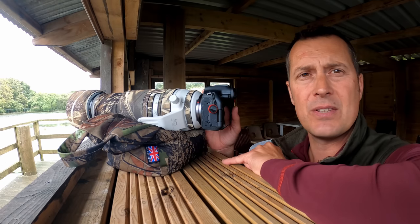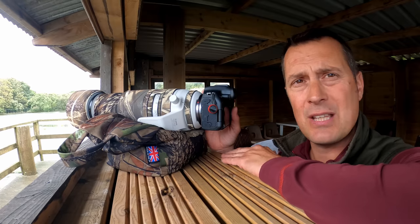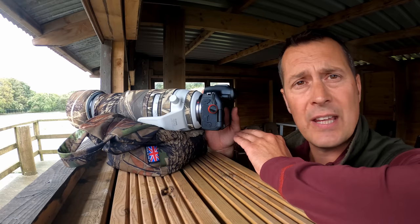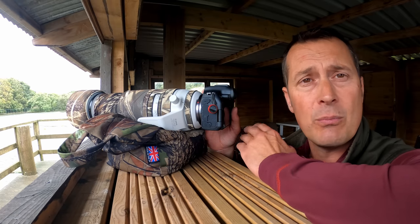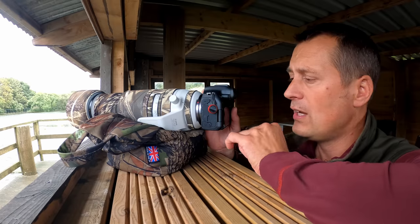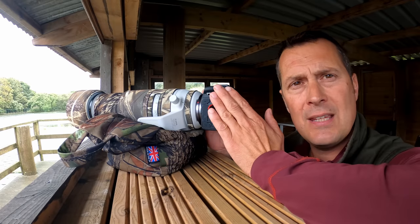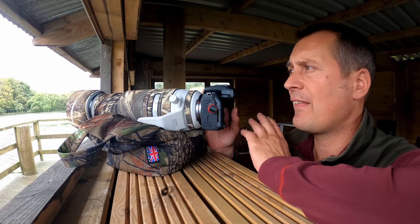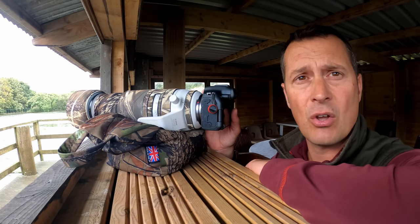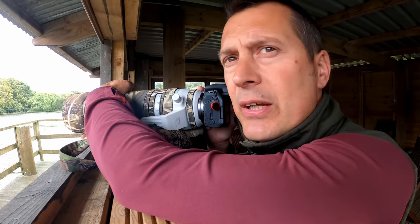One thing they don't provide with the R7 and R10 is an additional battery grip, which is a bit of a shame, but it keeps the weight down. The battery life is pretty good and it's pleasing to see you can use old batteries — if you're moving from a 7D Mark II, 5D Mark II, III, or IV, the batteries go straight in. The new LP-E6NH batteries are slightly higher energy and longer-lived, but old batteries work fine and keep the cost down. Let's get some birds in the bag.